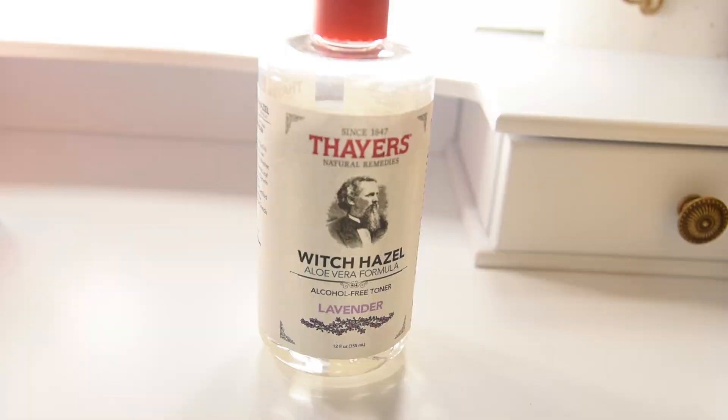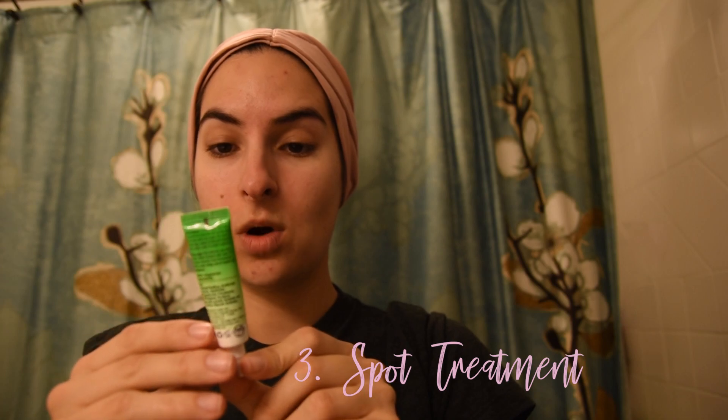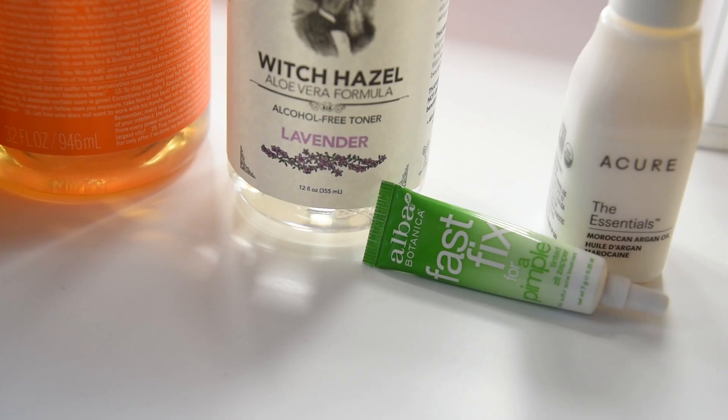Now that I've already washed my face, the next step for me is toner. I'm using Witch Hazel by Thayers and a cotton round. And then if I'm struggling with a particular breakout or pimple, I use spot treatment. I use this one by Alba Botanica Fast Fix — it's amazing, 100% natural and non-toxic, and it works so much better than any regular spot treatment. It has a little bit of color like a foundation, which isn't my shade, but I usually wear it at night so it doesn't really matter.